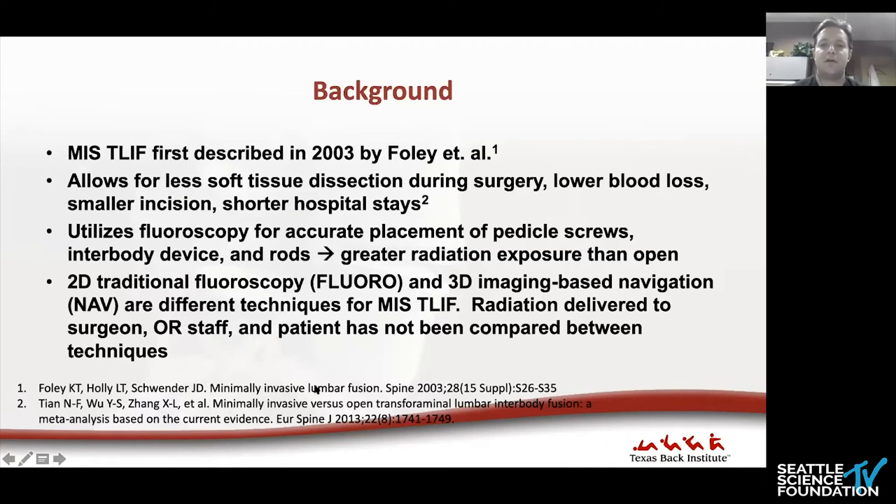The minimally invasive T-LIF procedure was initially described by Foley et al. in 2003. This technique uses smaller incisions and less soft tissue dissection for lower blood loss and shorter hospital stays. The technique relies on fluoroscopy to guide accurate placement of pedicle screws, rods, and the interbody device, resulting in greater radiation exposure to surgeon and patient than an open procedure. Conventional 2D fluoroscopy and 3D imaging-based navigation are two possible techniques, but radiation doses delivered to surgeon, OR staff, and patient had not previously been compared between them.